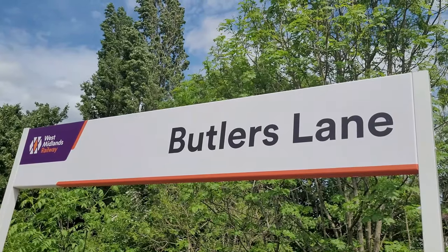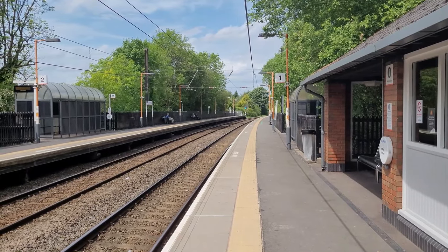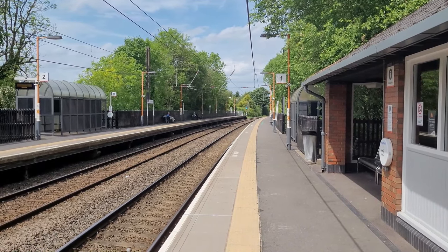So we've now made it to Butler's Lane railway station. This was a late addition to the Cross City Line, because it opened on the 30th of September 1957. Unfortunately, we've got a half-hour wait here at Butler's Lane railway station.